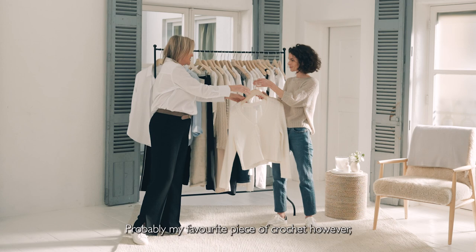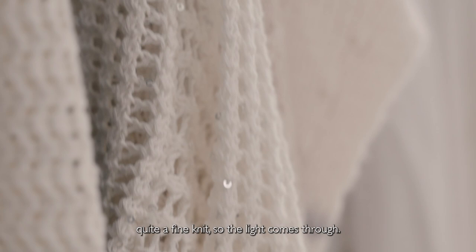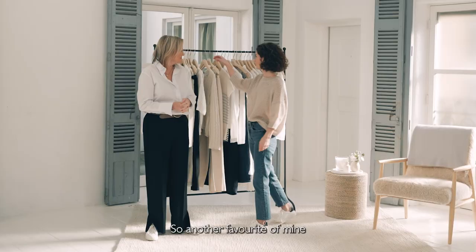Probably my favourite piece of crochet is crochet with a little bit of sparkle — this is a really key piece. As you can see from Natalie, quite fine knits — the light comes through. Mesh knits and crochet knits are key on trend this season. Just wear them with a little vest underneath; it's really versatile. You can wear it very casual or you can dress it up.